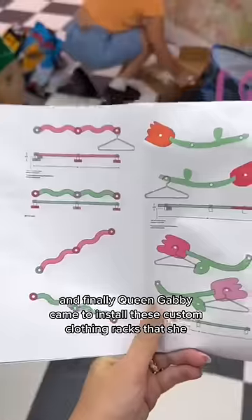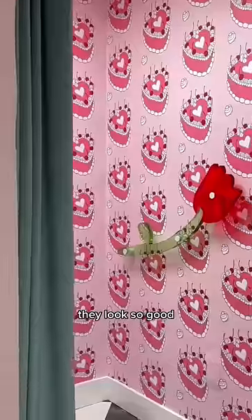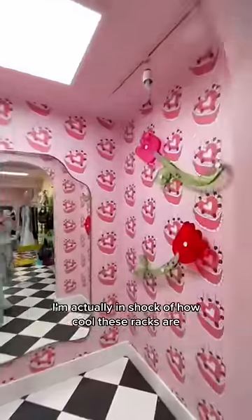Finally, Queen Gabby came to install these custom clothing racks that she designed for Peachtree. She makes the coolest and most unique home decor and you guys should really check her work out. They look so good — I'm actually in shock of how cool these racks are.